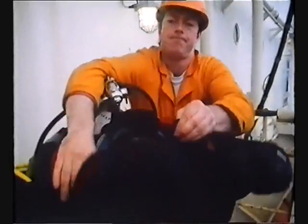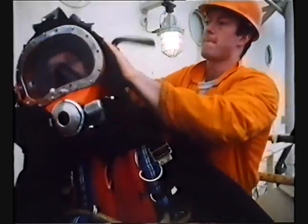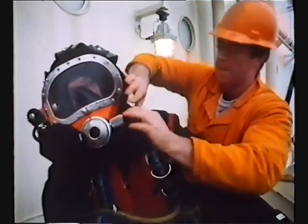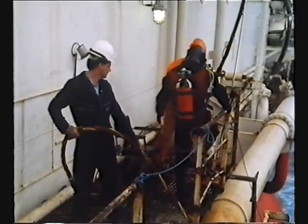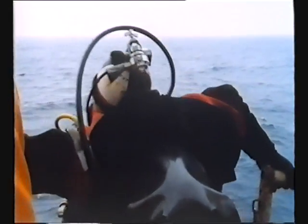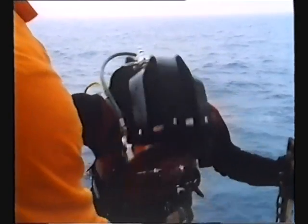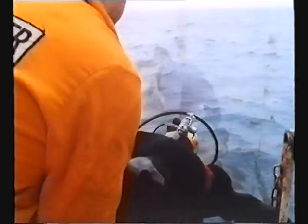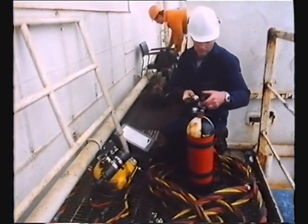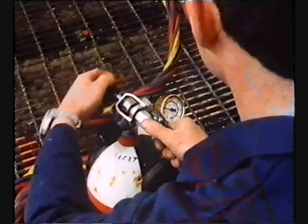It is the nightmare that awaits every diving team throughout every dive, whether it's offshore or onshore. The diver is in difficulties and no one knows how or why. The life of the diver may well depend upon how well the diving team responds in the next few minutes. This will be determined by their training and how well prepared they were before the dive began.